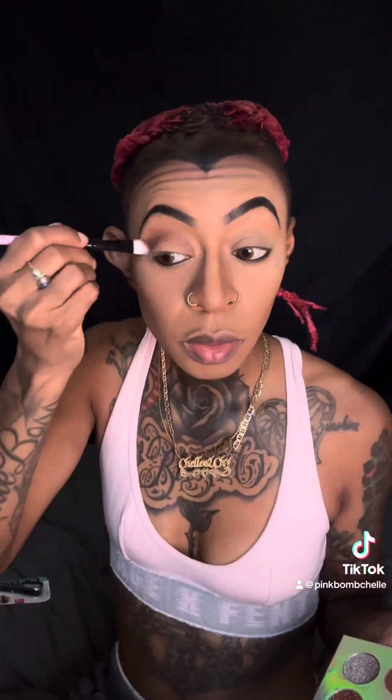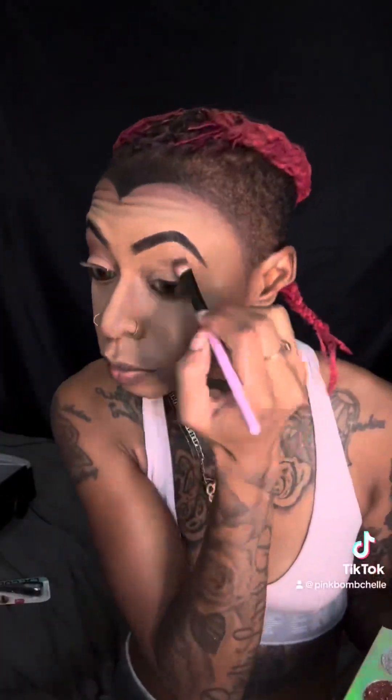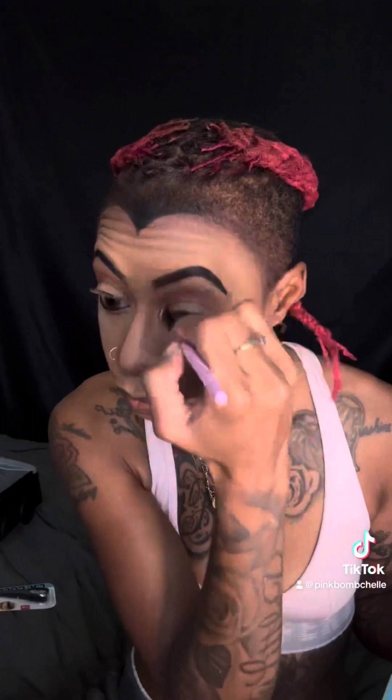Next, going back in with the brown from our Love Lex Luxury palette — we're going to use that to contour our nose. I think I went a little too overboard with contouring my nose, but we're gonna roll with it. Now we're taking it and using it as our eyeshadow as well, putting it in our crease.